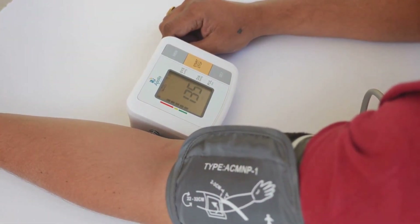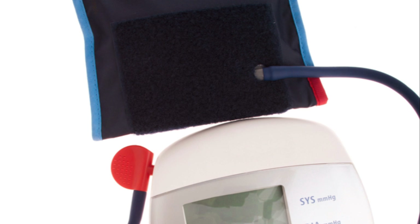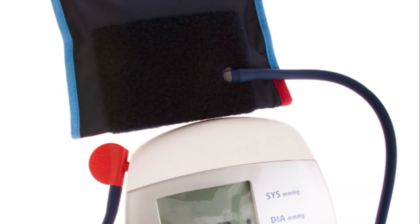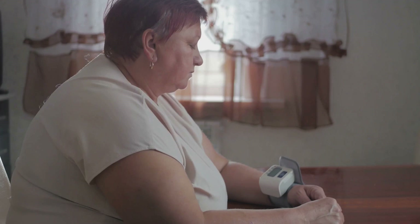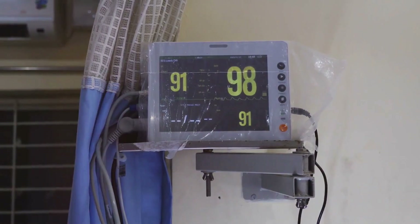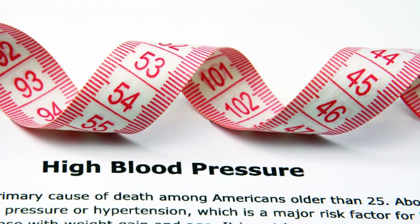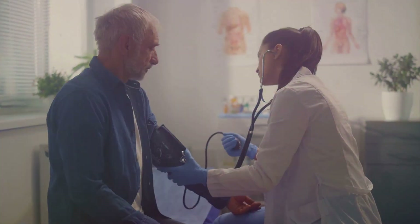When our heart pumps blood into our arteries, it creates a force against the artery walls — this force is what we refer to as blood pressure. The heart contracting to push blood into the arteries causes a spike in this force, known as systolic pressure. When the heart relaxes between beats, this pressure drops, creating what we know as diastolic pressure.